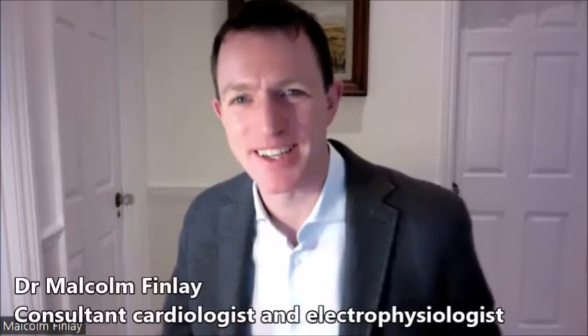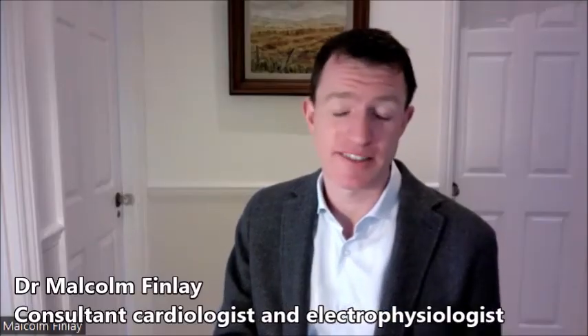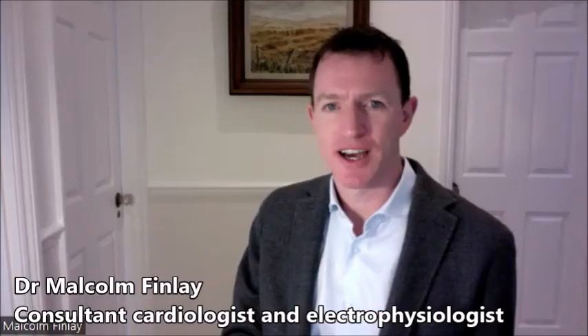Hi, my name is Malcolm Finley. I'm a consultant cardiologist at Bart's Heart Centre and I do my private practice at One Welbeck in central London. We use catheter ablation to treat many different heart rhythm disorders, particularly atrial fibrillation.